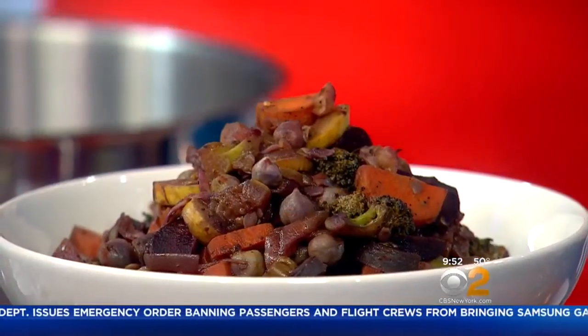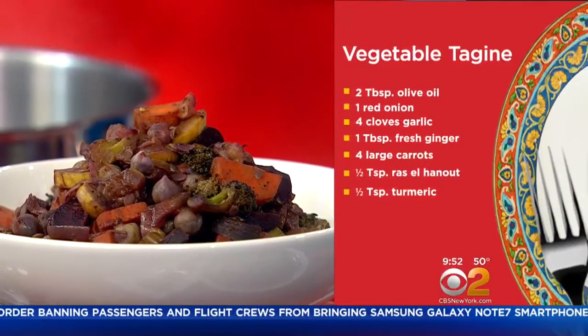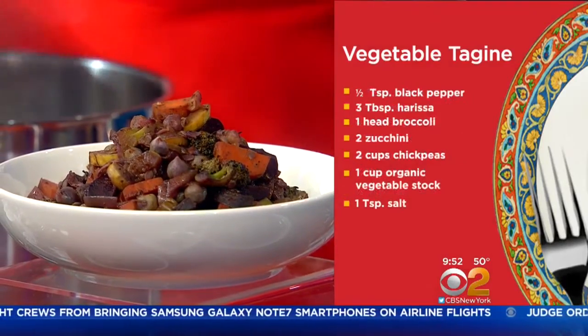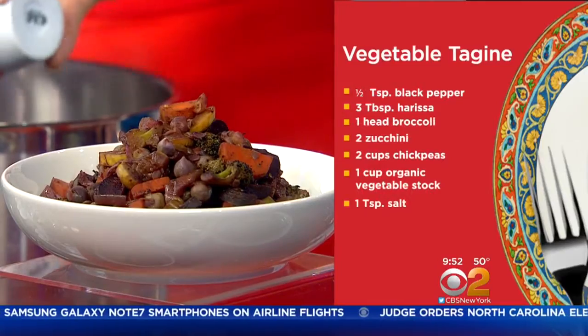You always want to go to your spice cabinet and be generous with the spices. We also have harissa here. Harissa is another Moroccan condiment — it's super spicy, made with roasted red peppers and chili peppers. That's going to add some heat to it. I'll actually add the whole thing. It's so good.